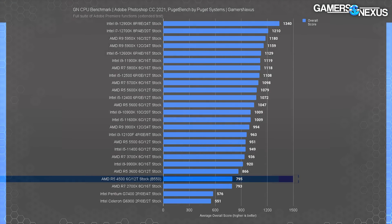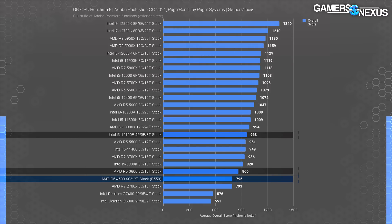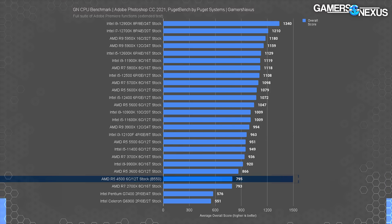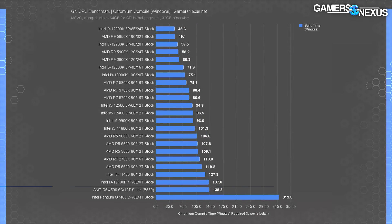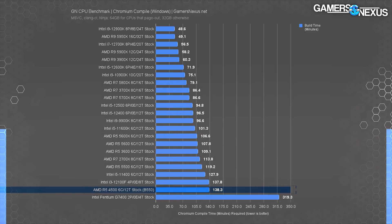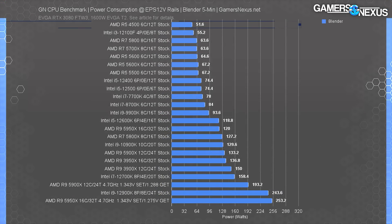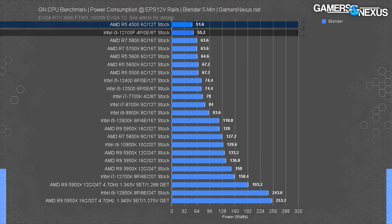Adobe Photoshop puts the 4500 at 795 points, with the 3600 leading by 9%. The 12100F comes back swinging with a massive 21% lead when aggregating scored results of warps, filters, transforms, blends, saves, and other Photoshop functions. Chromium compiling has the 4500 landing just behind the 12100F, and the 3600 has a significant lead reducing time required by 21%. For power consumption under an all-core Blender workload, the R5-4500 pulled about 52 watts at the EPS 12-volt cables, putting it at about the 12100F's power consumption. So there truly is no value here.